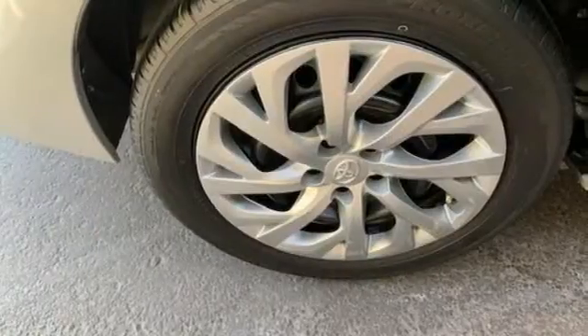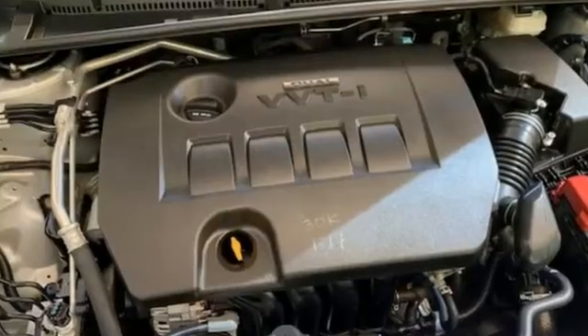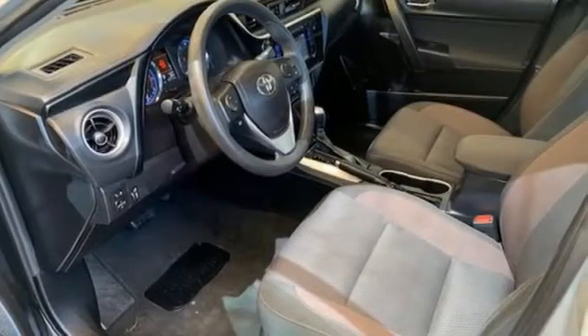The Car Connection notes the front seats are comfortable and Toyota has lengthened their cushions. Despite that, the Corolla will seat four six-footers without front seat occupants having to slide their seats far forward.